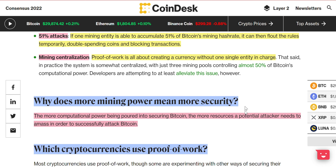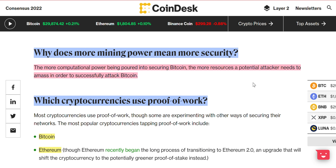Mining centralization: proof of work is all about creating currency without one single entity in charge — decentralization is why we like it. Why does more mining power mean more security? The more computational power being poured into securing Bitcoin, the more resources a potential attacker needs to amass in order to successfully attack Bitcoin. So yes, it uses a lot of power, but it just means it's that much more secure.